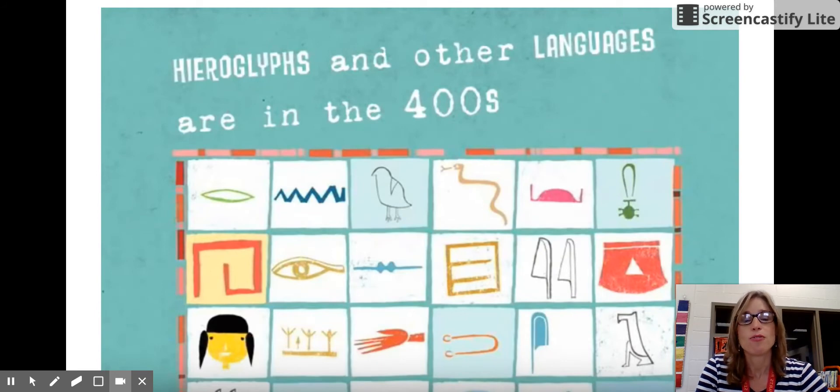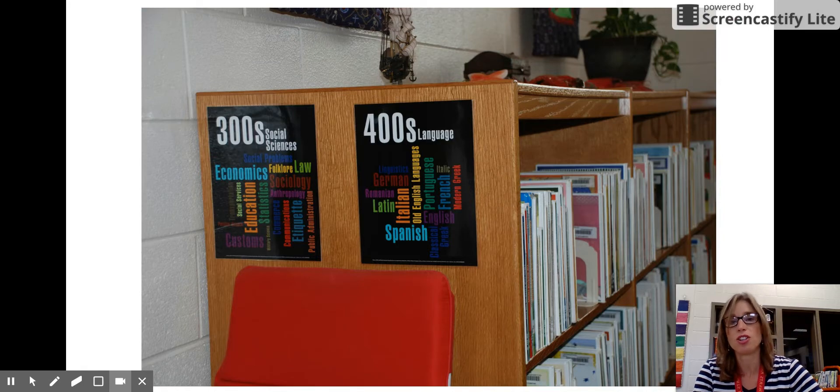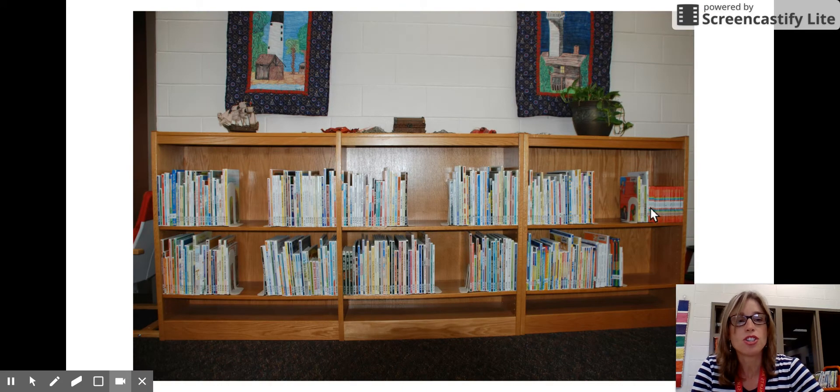Finally, we're going to talk about the four-hundreds. The four-hundreds are languages. Books about the English language and every other language in the world are going to be in this area. Here's our sign that shows you the four-hundreds are about language, and on our shelves it's the very end right here and down here — these are our four-hundreds.